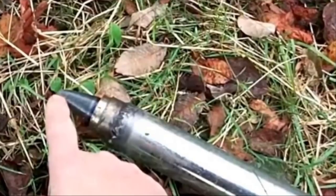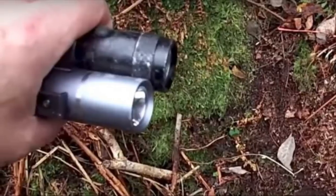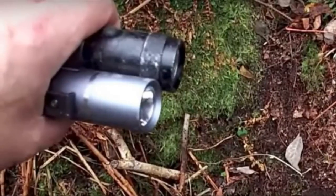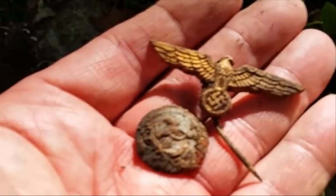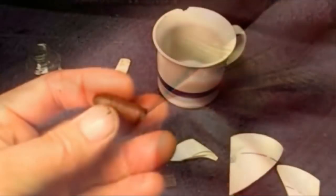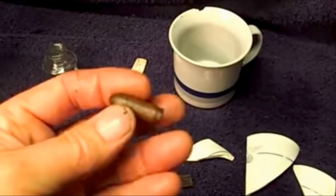While investigating the surrounding area, WW2 History Hunter found a number of live rounds for machine guns — a huge find that confirmed this bunker was definitely used during times of war. Not far from the ventilation shaft he also found a few large crates filled to the brim with even more ammunition, as well as a few tubes of vintage German toothpaste. This bunker clearly belonged to German soldiers.